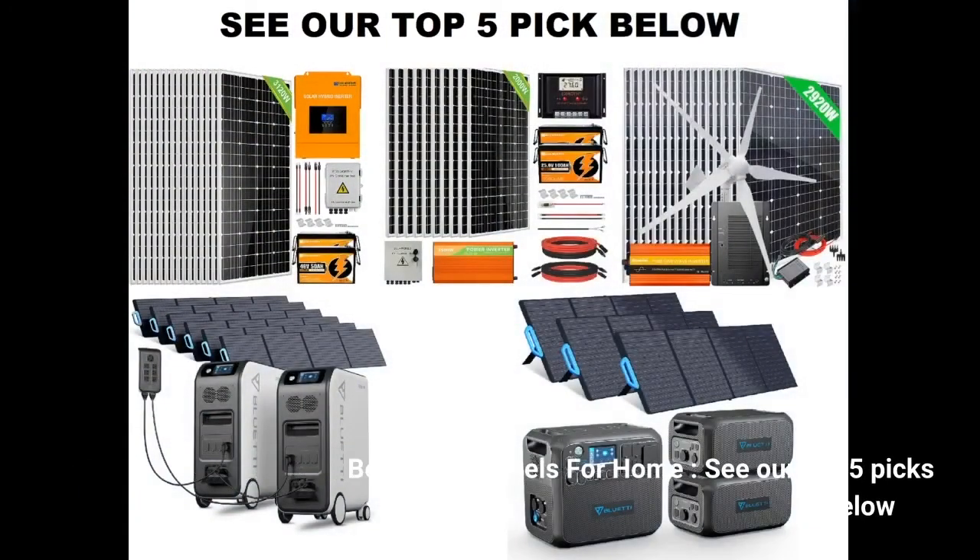Click on the link below to see price. Best solar panels for home — see our top 5 picks below.